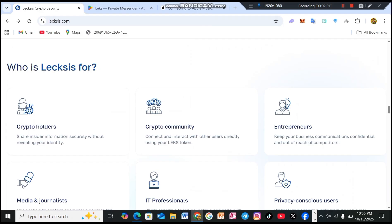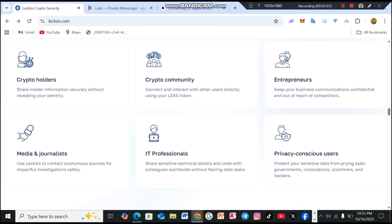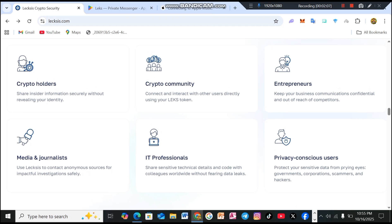Who is Lexis for? Number one, crypto holders — share insider information securely without revealing your identity. Number two, crypto communities — connect and interact with other users directly using your Lex token. Number three, entrepreneurs — keep your business communications confidential and out of reach of competitors. Number four, media and journalists — use Lexis to contact anonymous sources for impactful investigations safely. Number five, IT professionals — share sensitive technical details and code with colleagues worldwide without fearing data leaks. And lastly, privacy-conscious users — protect your sensitive data from prying eyes: governments, corporations, scammers and hackers.